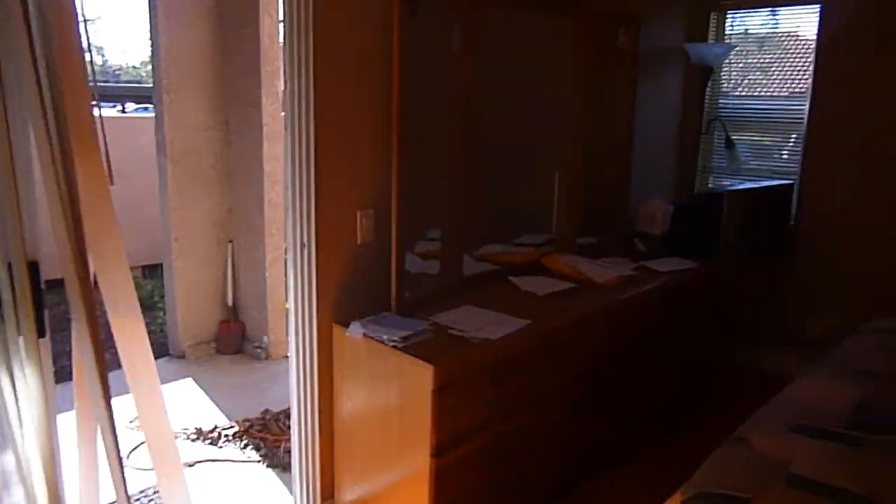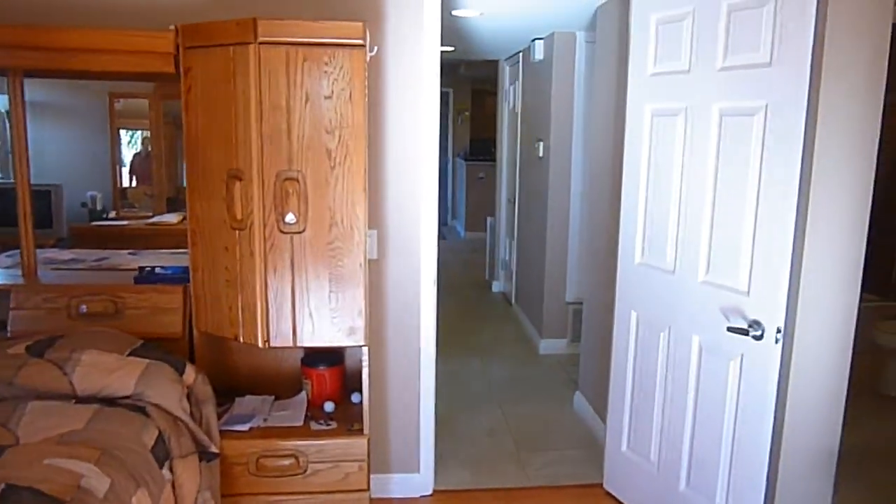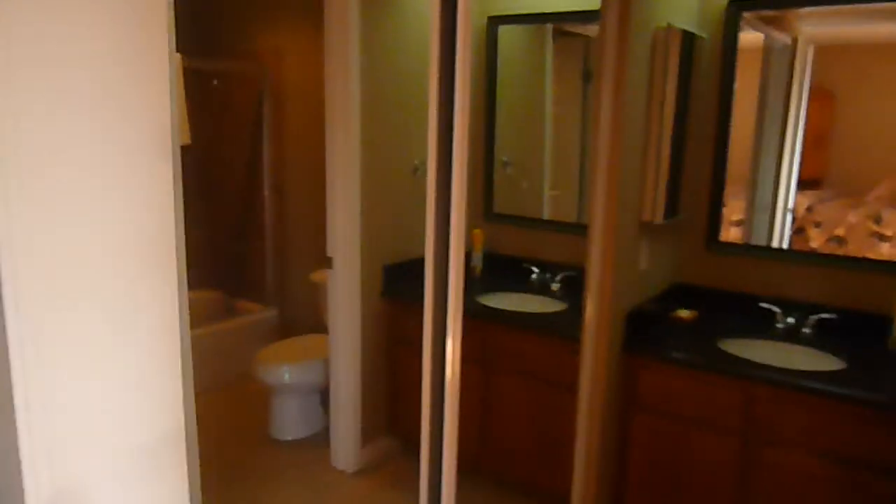And then you come to the master, which is at the far end of the unit itself. As you can see here, it's good size. They've got a large bed in this room and it seems to fit without much difficulty. It has a closet door here, which is not mirrored, but it's a large closet. There's also a second closet over here with mirrored closet doors.